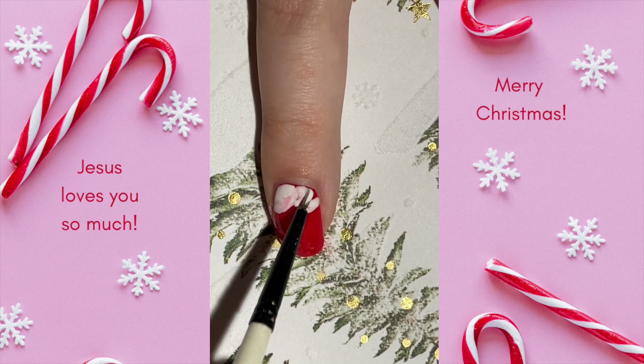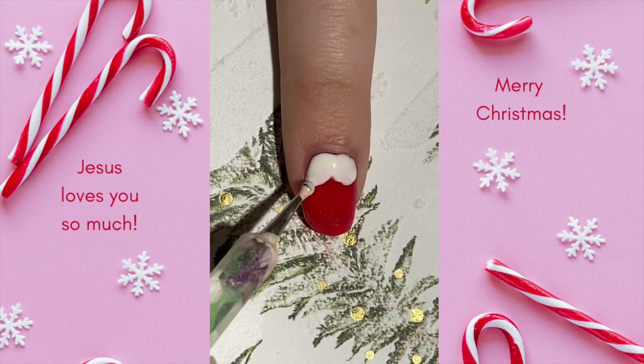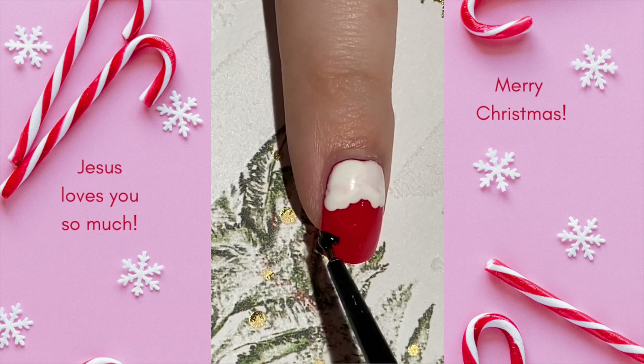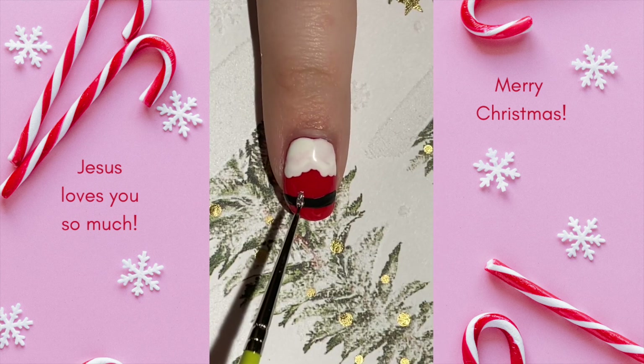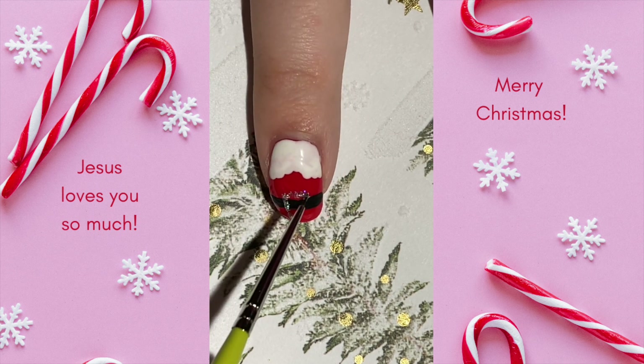What would happen if we all tried to be like Santa and learn to give as only he can give — of ourselves, our talents, our love, and our hearts? Maybe if we could all learn Santa's beautiful lesson, maybe there would finally be peace on Earth. And goodwill toward man.